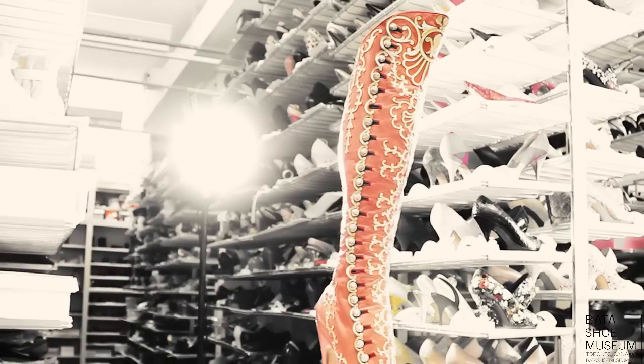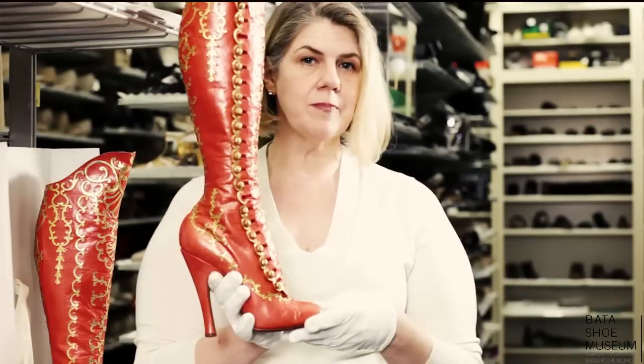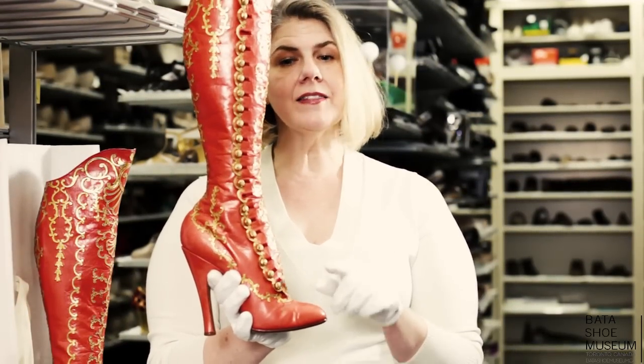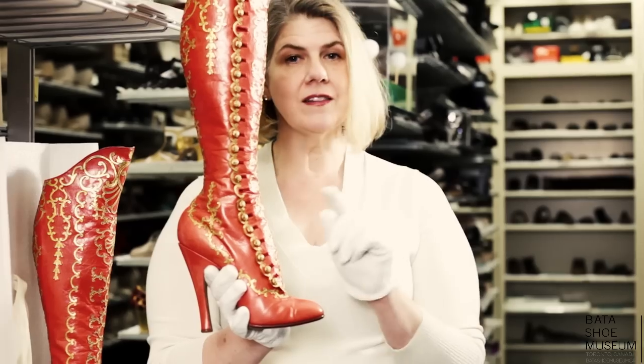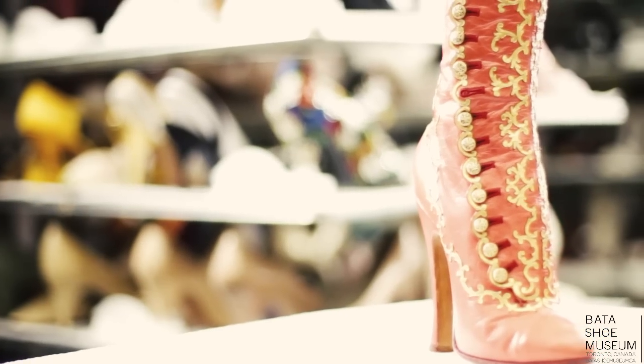Imagine if you'd had your own shoemaker. At the turn of the 20th century, a Swedish shoemaker made this pair for a very specific woman. You can tell that this pair would only fit the woman that they were intended for, just like Cinderella's shoes, because of just how tight-fitting they were designed.